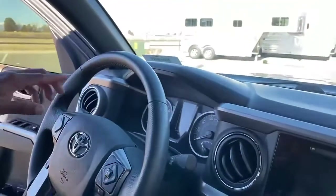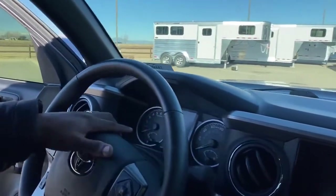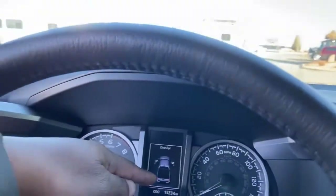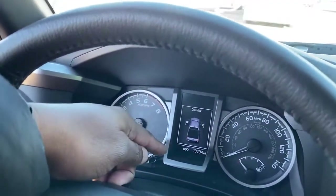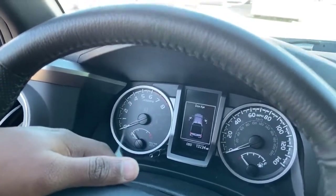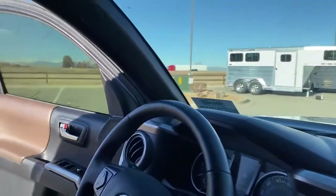One thing I like to do while making these videos is give you the actual mileage. If we pan over here, you can see the actual mileage on the dash — as of today on this video, we've got 13,234 miles on this 2017 vehicle, so there is a lot of life left on it.